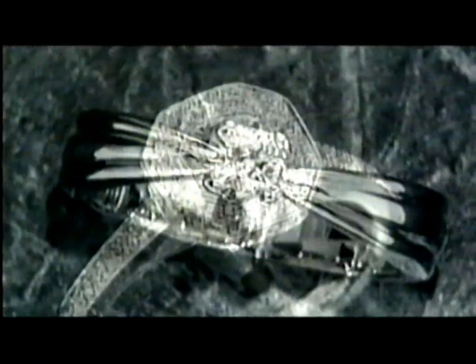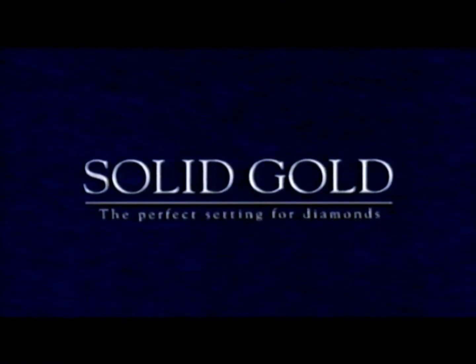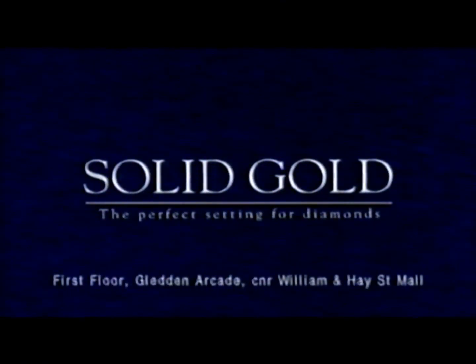The world's most brilliant square-cut diamond is available in over 1,500 designs, or we can create something especially for you. Solid Gold. First Floor, Gladden Arcade, corner William and the Hay Street Mall.